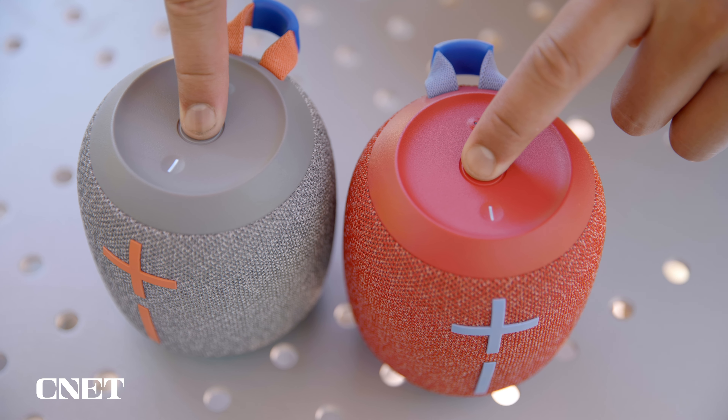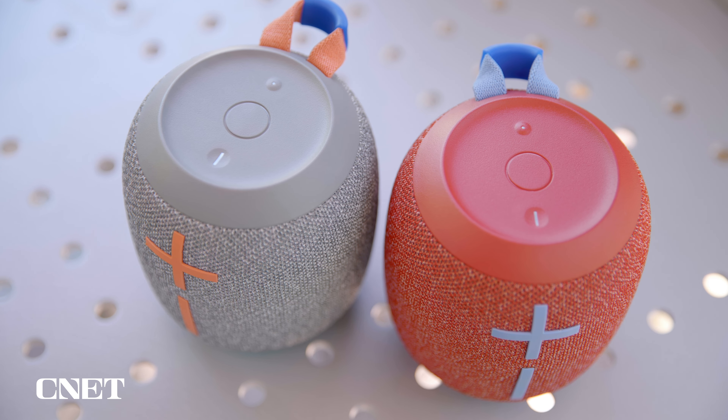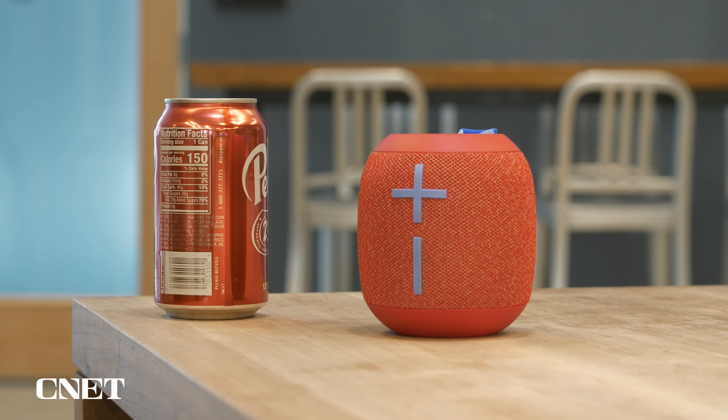One of my other favorites in the mini size is the Wonderboom 2. The mini soda-can shape was pretty unappealing at first, but after hanging out with it for a few hours I grew to like its cute 360-degree design, allowing you to listen from any direction. It would be perfect for placing in the center of a beach mat with friends and family.